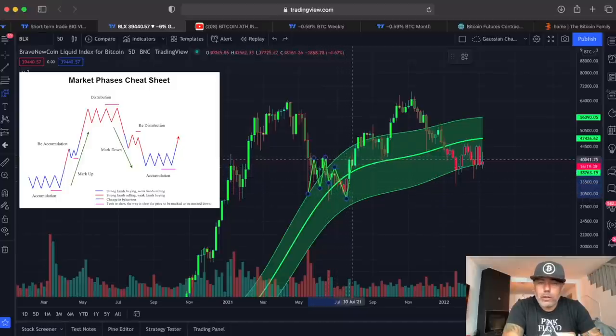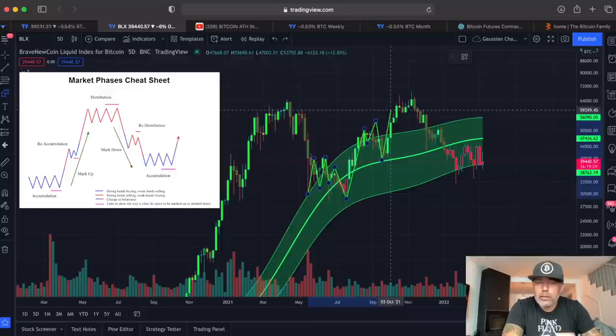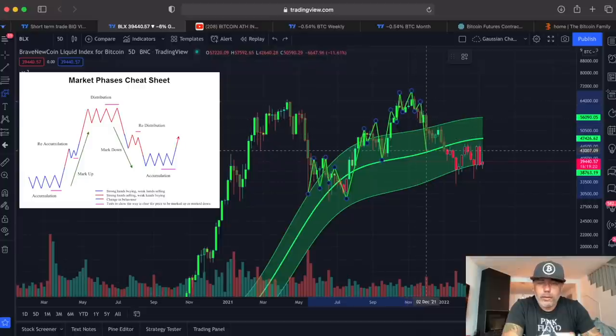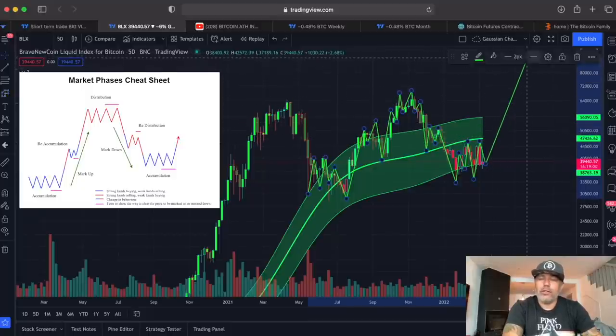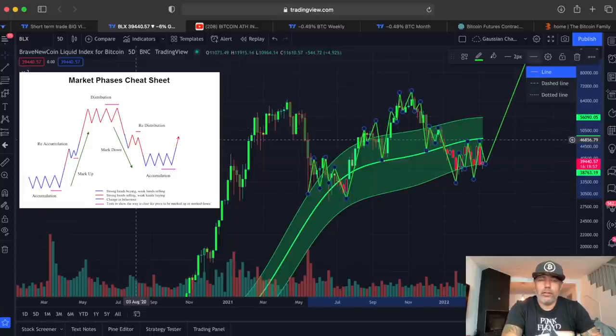The pattern goes down, then up, down, up, down again, then back up — drawing it out: down, up, down, then accumulation, then down again all the way to there. Now let's see if we are playing out something like that — meaning we could go up again to here, or maybe a large move all the way up to there. That is how this pattern is playing out when you look to the left on this chart.